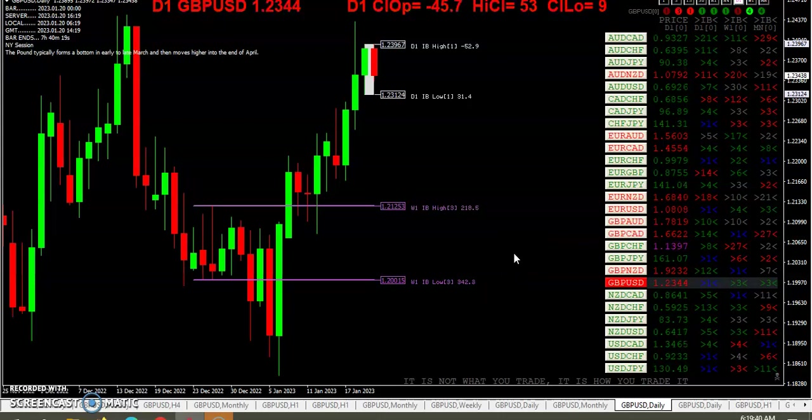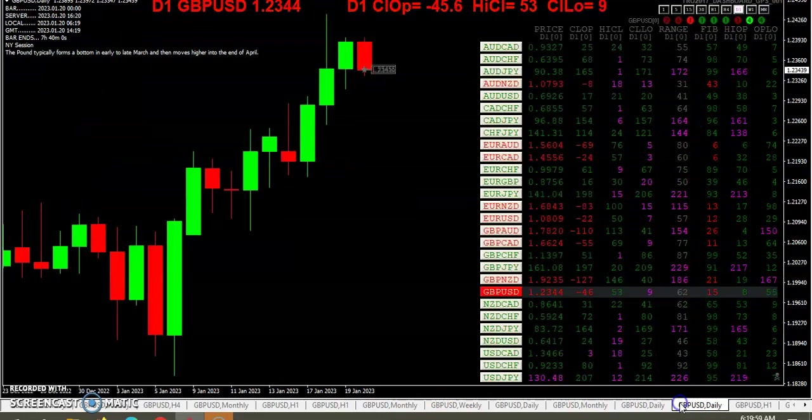It looks like we broke the inside bar to the north by about half a pip, then price turned around and slammed down. We're 53 pips off the high. We've only got about 62 pips of range — lots of inside bar action to be had. 62 pip range, but you can see there are other pairs worth looking at.